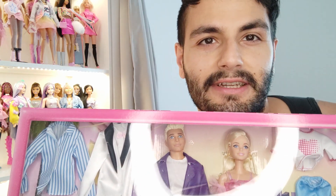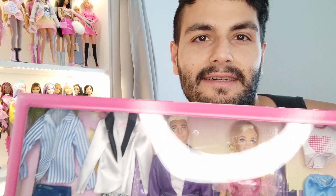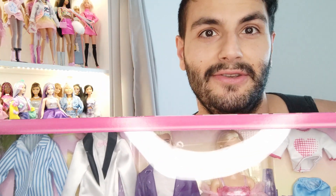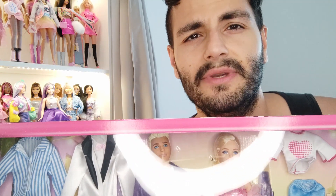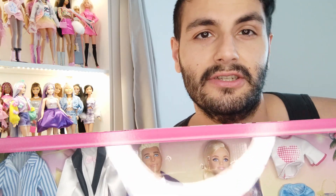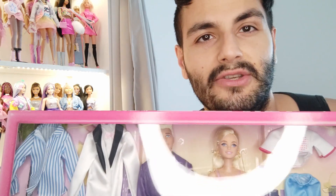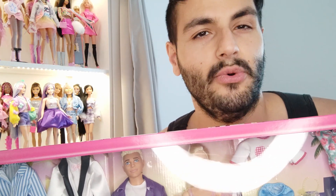When pictures of this one arrived on the internet, the internet was kind of buzzing about how we finally get some cute fashions for Barbie these days, especially modern playline Barbie. So I'm curious to know if the fabric construction holds up on these items, if these items are cute on the dolls, and whether or not this whole set is worth the price of admission.